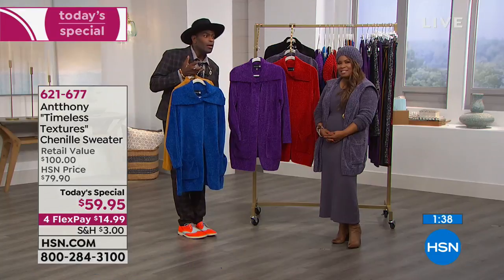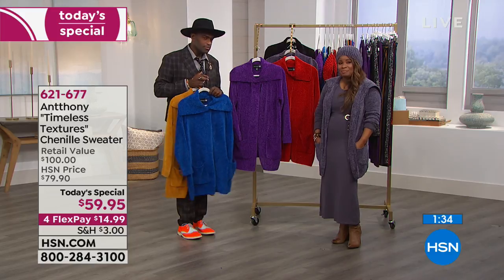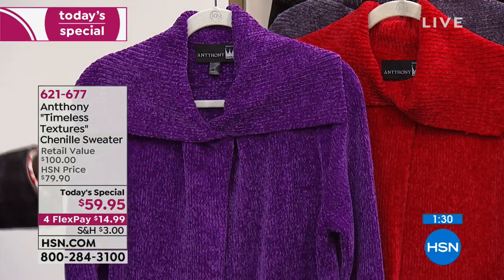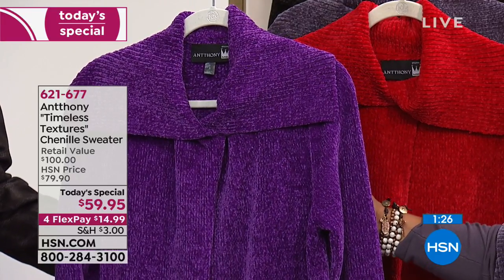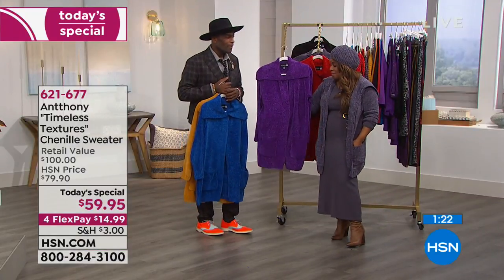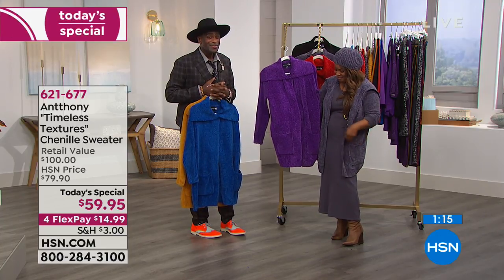I needed a purple sweater. I went out and bought one, but I had to buy it in cashmere. Do you know how much I had to pay for that? And I'm going to order Anthony's purple sweater because his is ten times better than the one I just bought in cashmere. You're in the fashion mecca right there in New York. I just love his clothes.